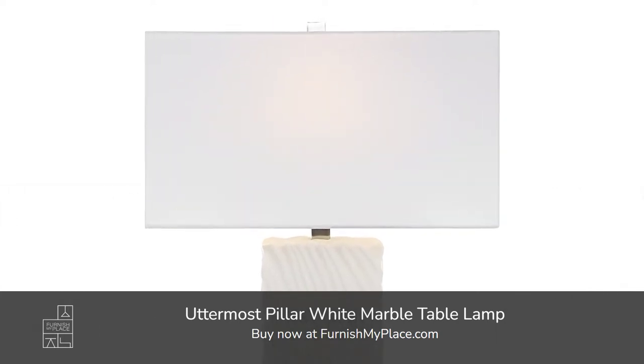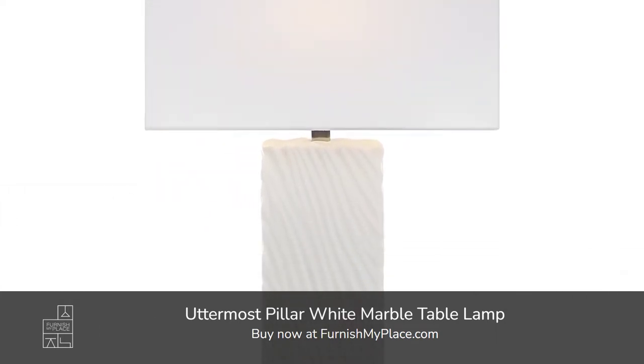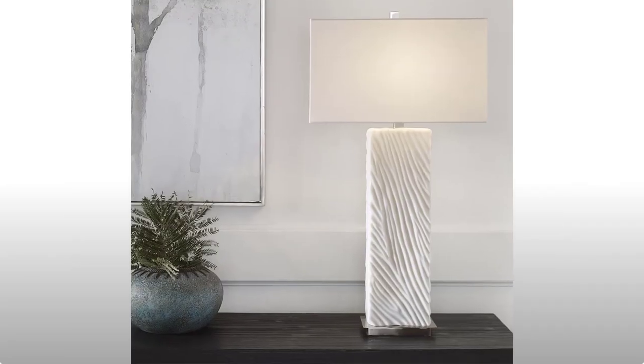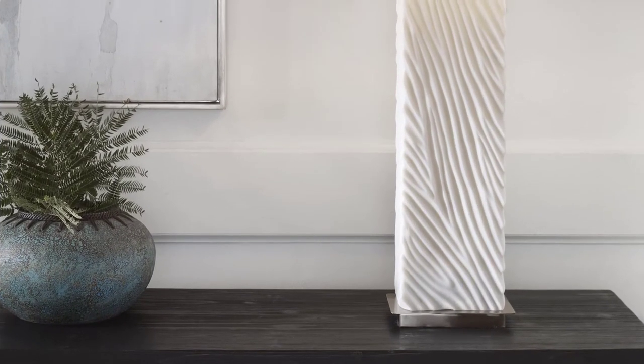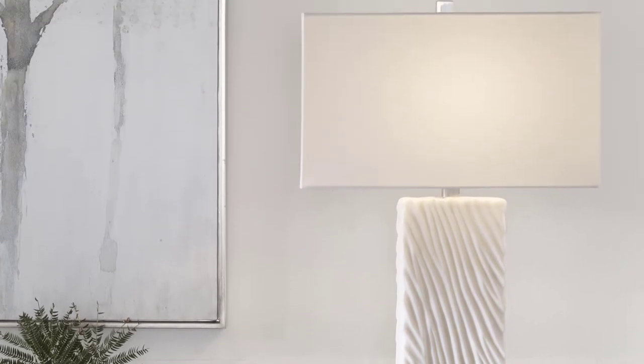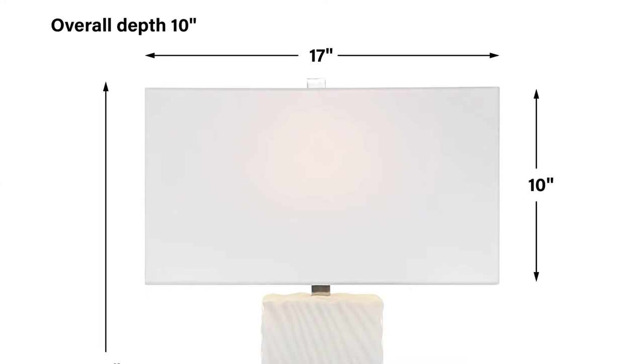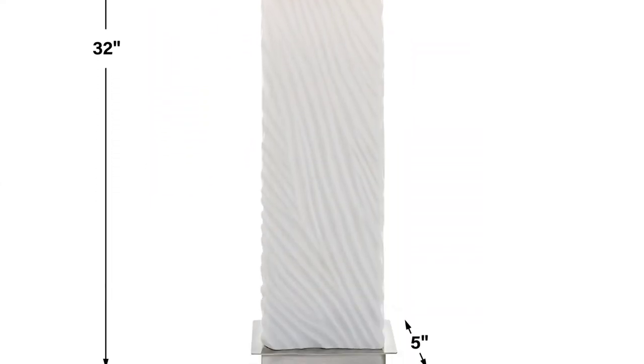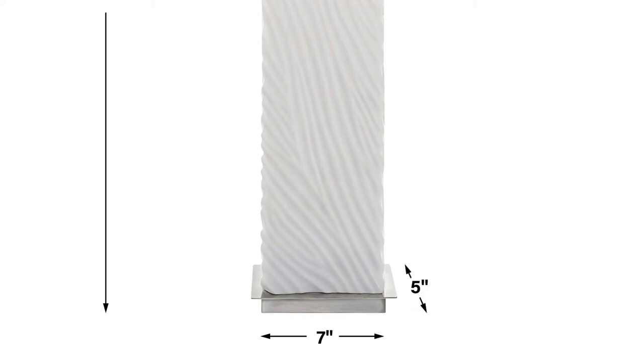Uttermost Pillar white marble table lamp, available at furnishmyplace.com. Stylish and sophisticated, this table lamp is executed in a rich carved material made of granulated white marble that accurately replicates the look of Thassos marble, and is accented by brushed nickel finished iron details. A rectangle hardback shade in white linen complements the design.